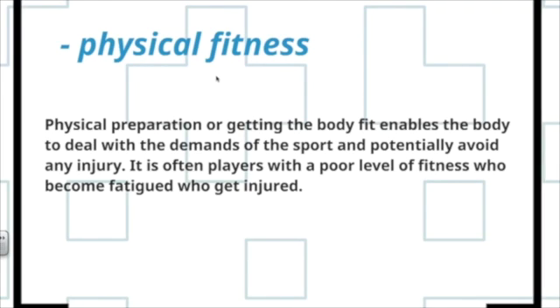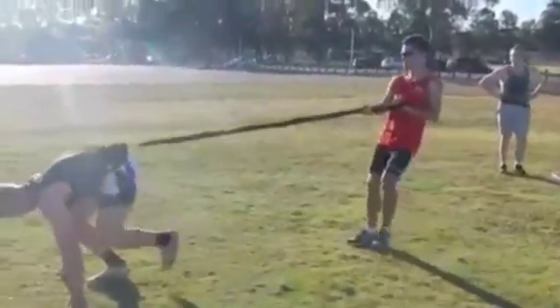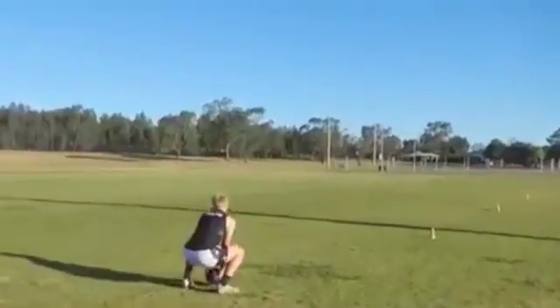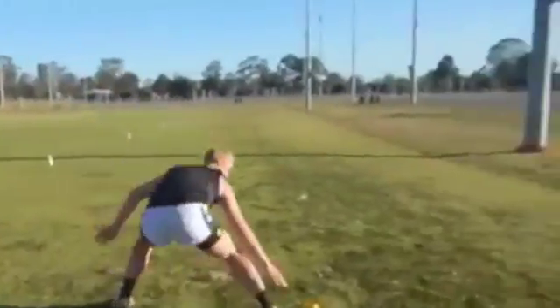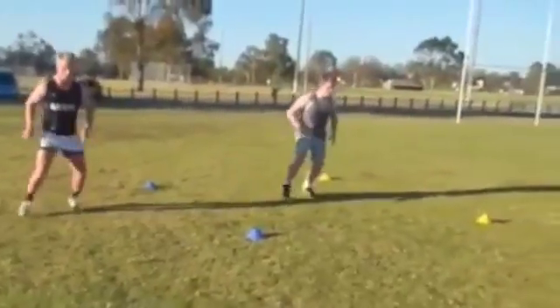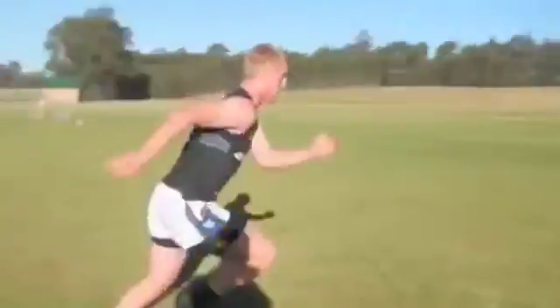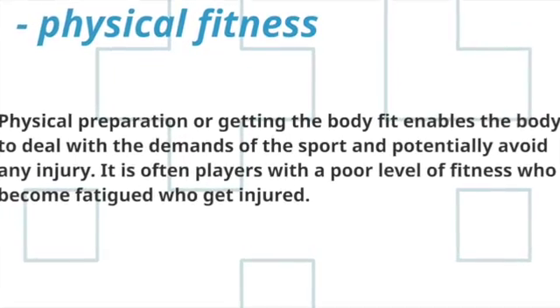Physical preparation — getting the body fit — enables the body to deal with the demands of the sport and potentially avoid injury. It is often players with a poor level of fitness who become fatigued or get injured. Physical fitness does not just mean improving cardiovascular fitness, but involves training all the necessary components for that particular sport. For example, practicing agility gives players the ability to avoid big tackles and therefore lowers the risk of injury. Improving the power and strength of an athlete will help lower the risk of injury for the individual but may interestingly heighten the risk for others.